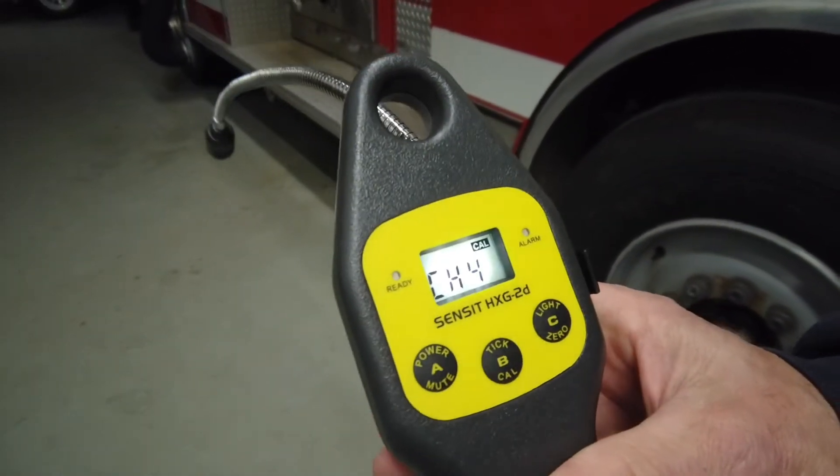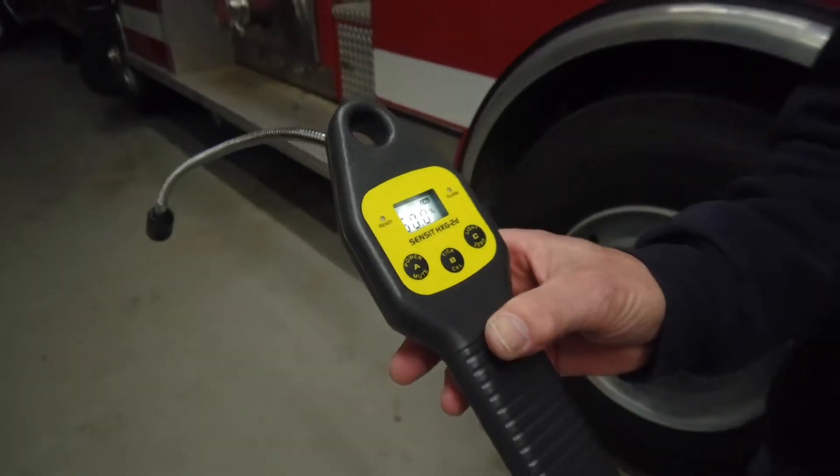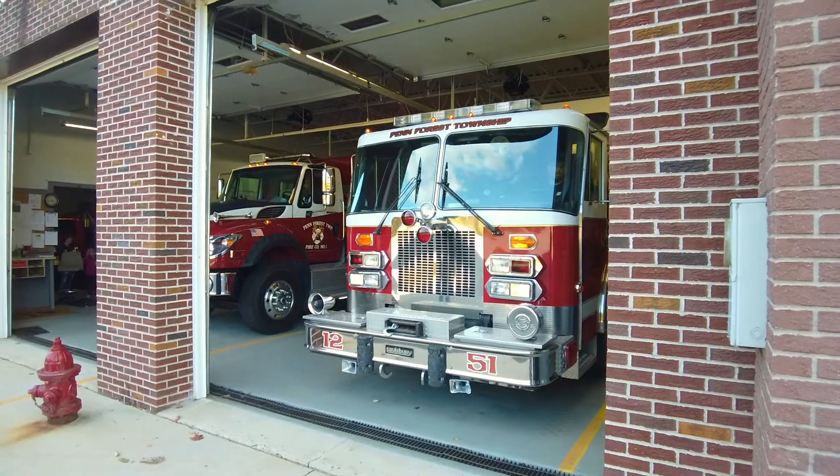We also hope to replace units that are getting old. During the summer, 50% of our calls were automatic fire alarms, and an automatic fire alarm can be anything — people have a smoke detector, a CO detector, or even a gas meter in their house. A lot of times they're malfunctioning alarms: the sensors go bad or reach end of life.